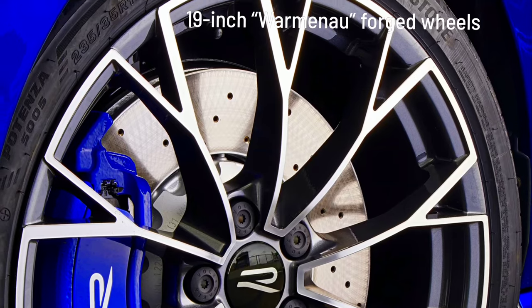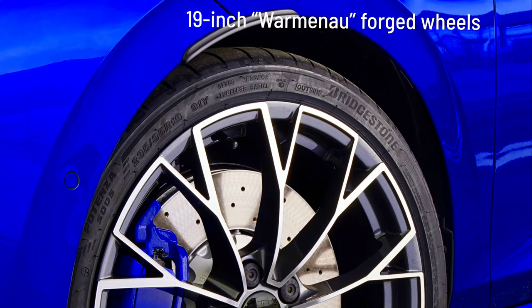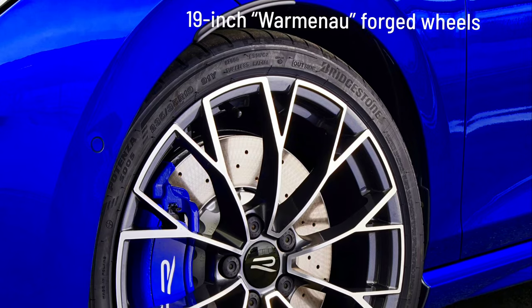19-inch Warmanow forged wheels are available as an optional extra. These have an appealingly clean design, a weight of just 8 kilograms per rim, and efficient brake cooling, which is especially advantageous when driving on a racetrack.